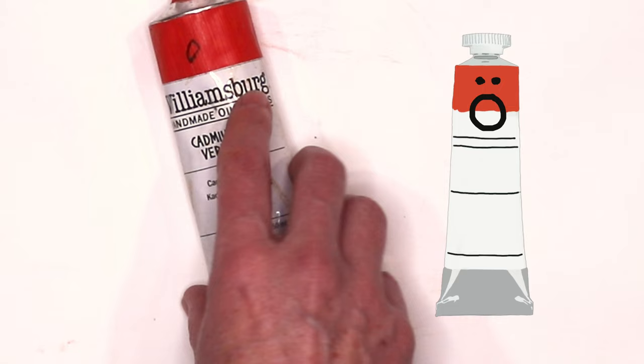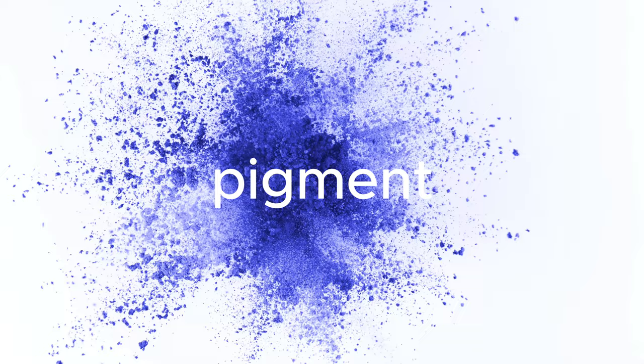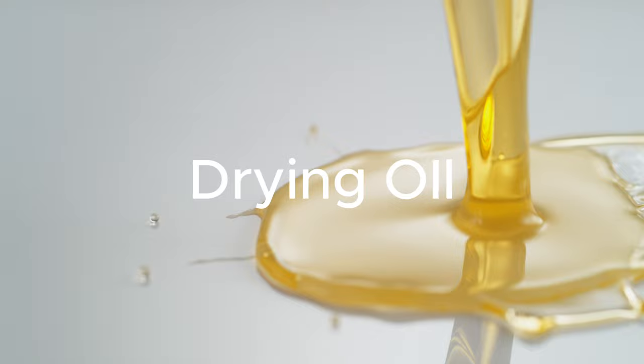Next is going to be the marketing name that the brand chose to call the paint — it can be anything they want. Paint is made out of pigment, which is the ground-up dry material that gives paint its color, and a binder like linseed oil or safflower oil.